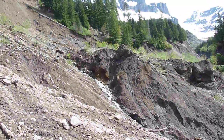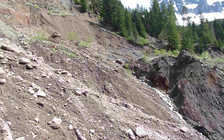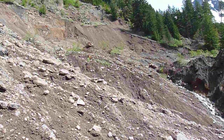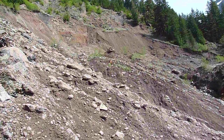Here is the scarp of this most likely June 6th landslide. I'm guessing the scarp would be in the neighborhood of 75 to 100 feet high.